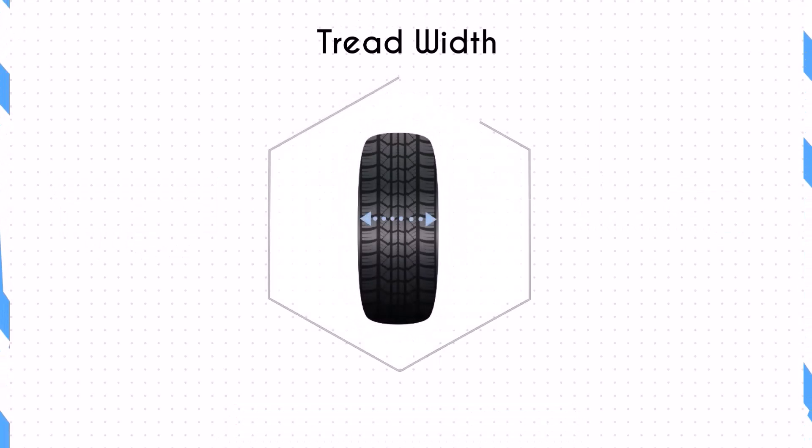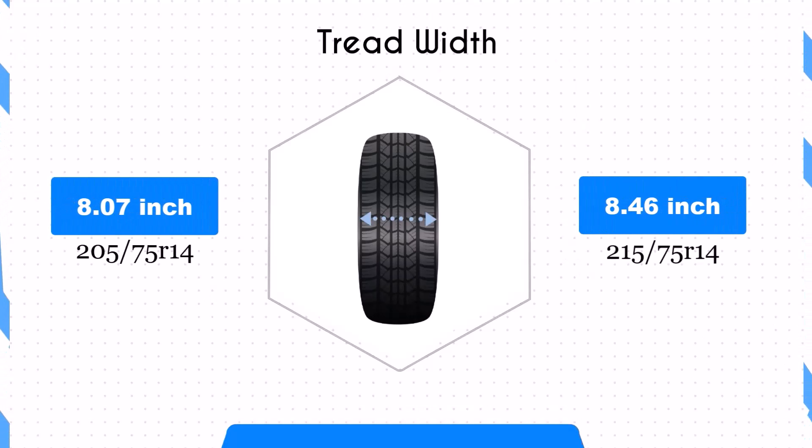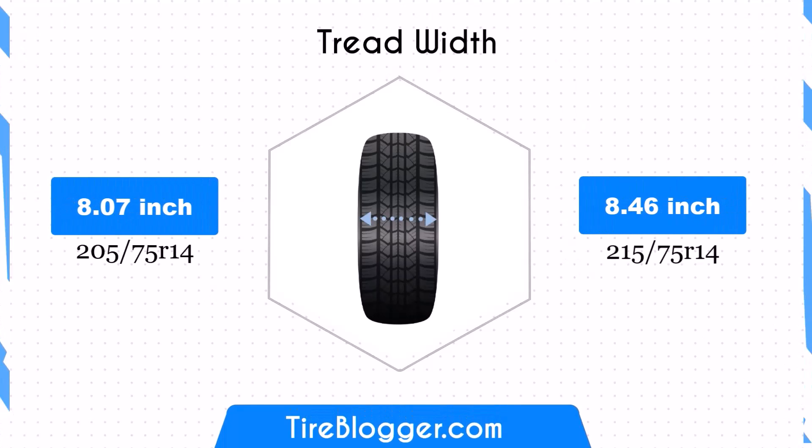The width difference between these tire sizes is 0.39 inches. The 215 75R14 tires are wider, providing a larger contact patch, which can improve traction and stability, especially in off-road conditions.